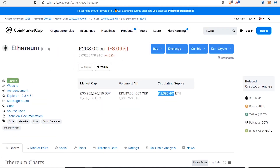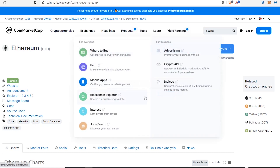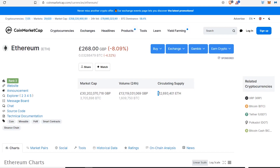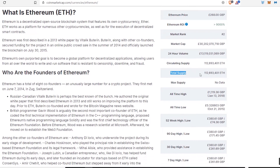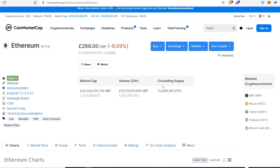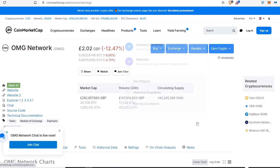What I want to do with this one is use Ethereum to compare. If we have a quick look at Ethereum, the total supply is 112 million for Ethereum, and the circulating supply is the same. Now, OmiseGo has 140 million — so we're talking about 28 million difference, which is not that much. The reason I'm using Ethereum is because the prices Ethereum has reached are what OmiseGo could potentially reach as well.